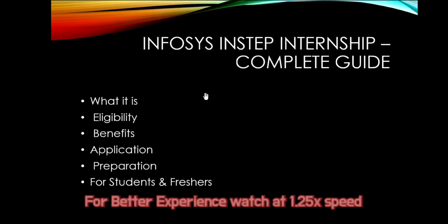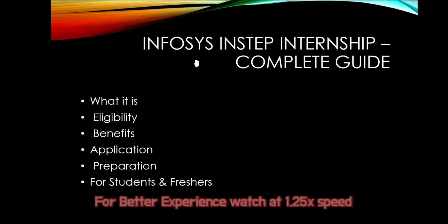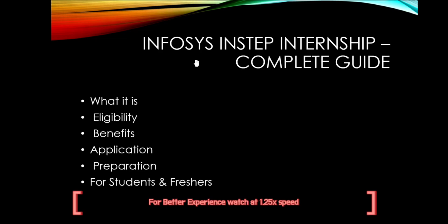Hi everyone, welcome back to my channel. In today's video, I am going to explain everything you need to know about the Infosys InStep internship 2026. I'll cover what Infosys InStep actually is, why it's considered one of the best internships in the world, eligibility criteria, stipend and benefits, selection process, application steps, and most importantly how you should prepare to get selected. Make sure you watch this video till the end because missing even one part can cost you this opportunity.